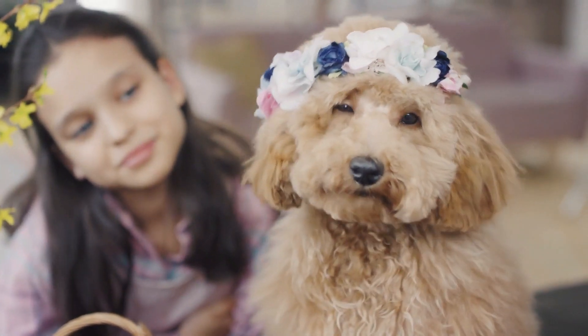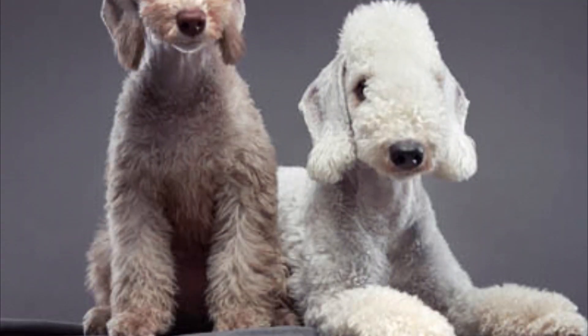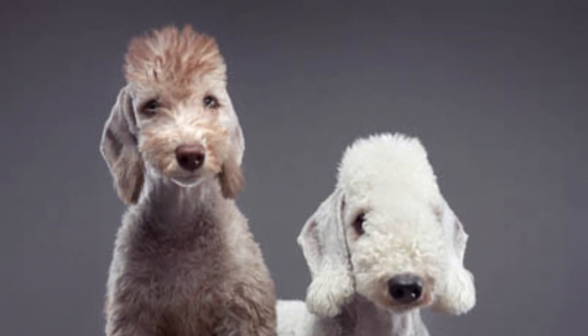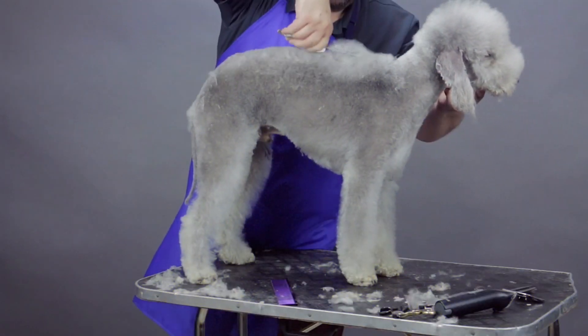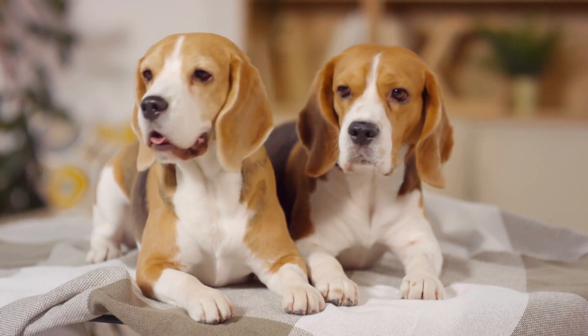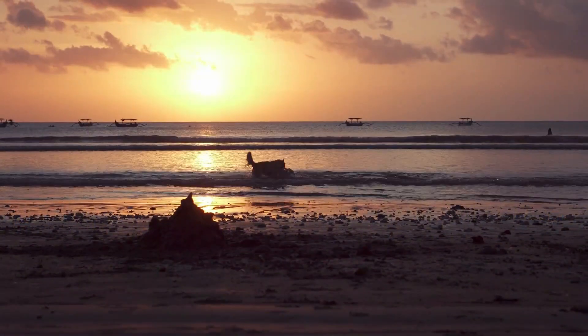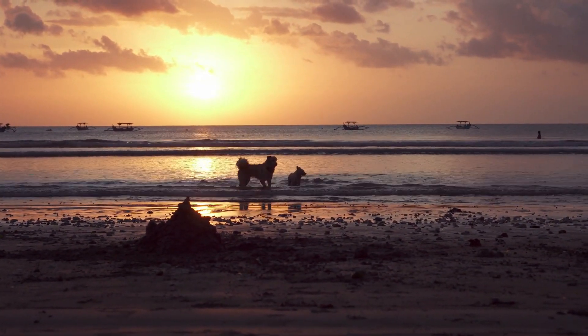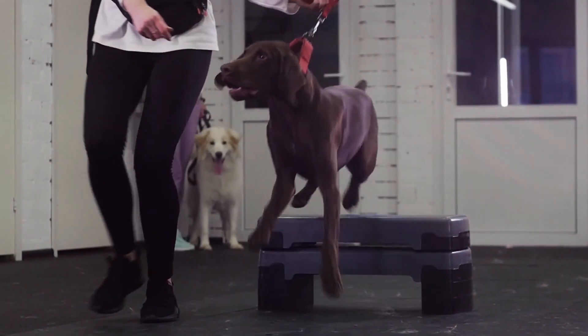Like the Legotto Romagnolo, Bedlington Terriers also have wooly fur that doesn't come out everywhere, so they might be a good choice if you have allergies or just don't want to clean up a lot of hair. Their fur can be blue, liver, or sand-colored. You'll have to groom them often to keep them looking their best. In terms of personality, these dogs are very loving, smart, and loyal. They usually get along with kids and can live in an apartment as long as they get some exercise every day. Be careful though — they like to chase small animals, so training and socialization from a young age are important to keep that under control.